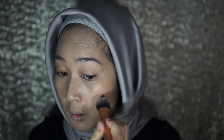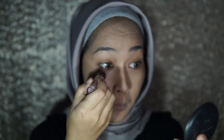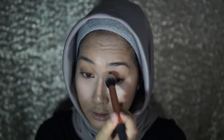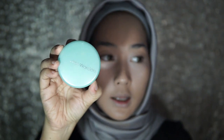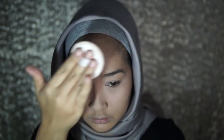Kemudian kita akan meratakannya menggunakan kuas yang tadi kita gunakan untuk foundation kita, pelan-pelan saja. Kemudian kita akan blend menggunakan kuas ini. Dan berikutnya, aku akan men-set seluruh wajah aku menggunakan bedak tabur. Bedak tabur yang aku gunakan di sini adalah bedak tabur dari Wardah. Oke, bedak tabur sudah selesai.